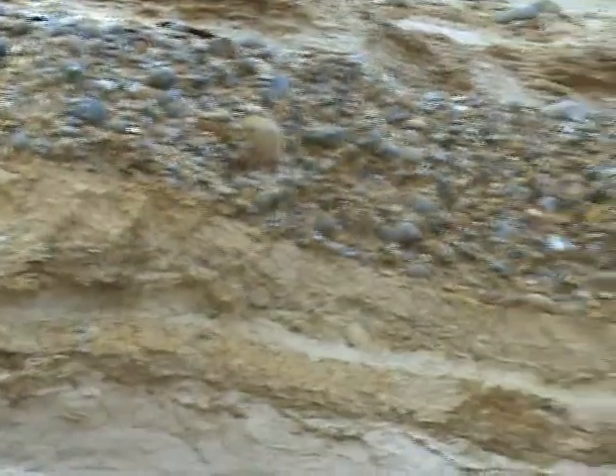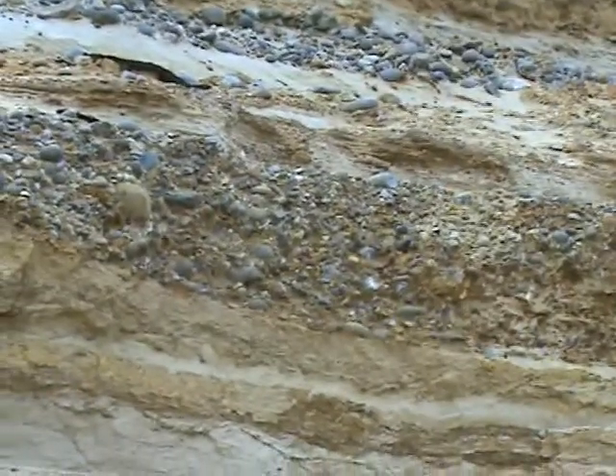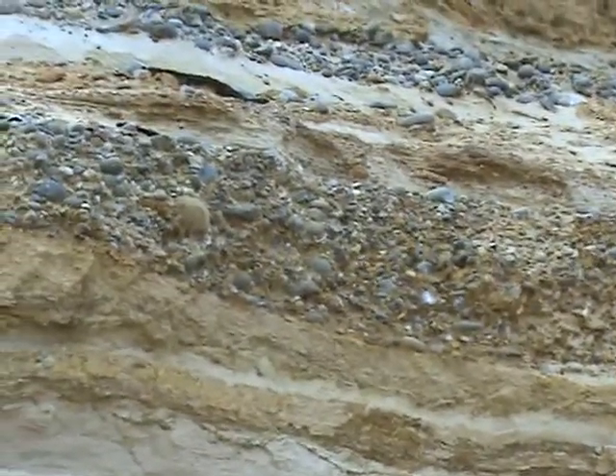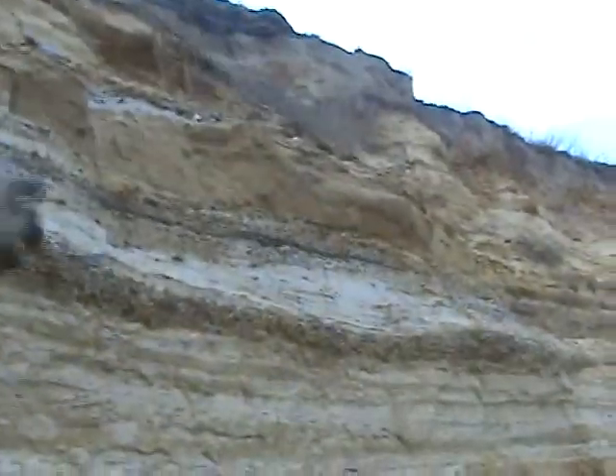It's a layer of sand and gravel. What interests me is it's very similar to what we're standing on in terms of the beach — that's the beach deposit. It's obviously all glacial. Its sedimentary characteristics are very, very similar to those from the beach today. Basically water, sand and gravel.